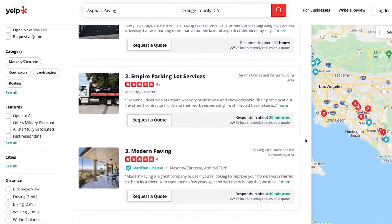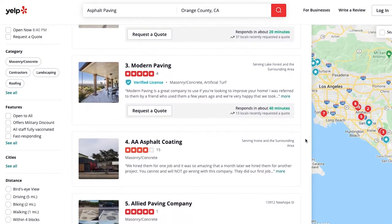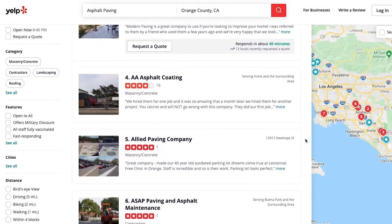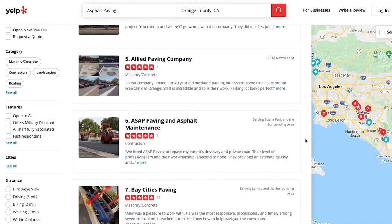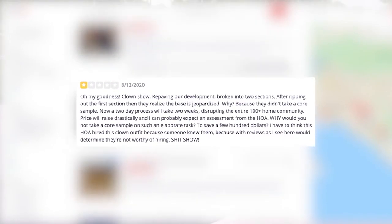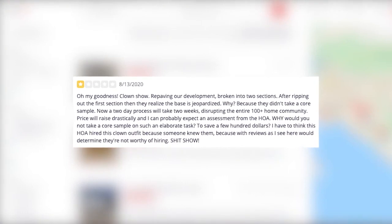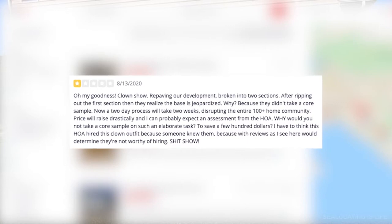Use online resources, such as Yelp.com and Google, to find reviews on the asphalt seal coating contractors you're considering. Reviews are tricky. We recommend not just looking at the overall score — actually read the reviews, particularly the one-star and five-star reviews. It's not uncommon for a customer to give a one-star review over frankly stupid stuff, like they didn't like the guy's attitude, or it took more than a day to get back to them.